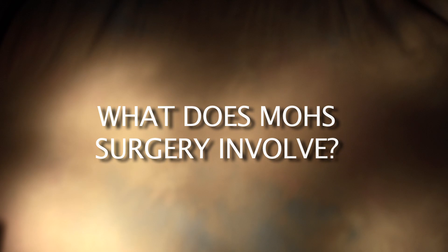Mohs surgery is a precise surgical technique used to treat skin cancer. During Mohs surgery, layers of cancer-containing tissue are progressively removed and examined under the microscope until cancer-free tissue remains. Mohs surgery is an outpatient procedure done under a local anesthetic. You can expect to be in the office an average of two to four hours. The majority of that time is spent waiting while the surgeon checks under the microscope to ensure complete removal of the skin cancer.